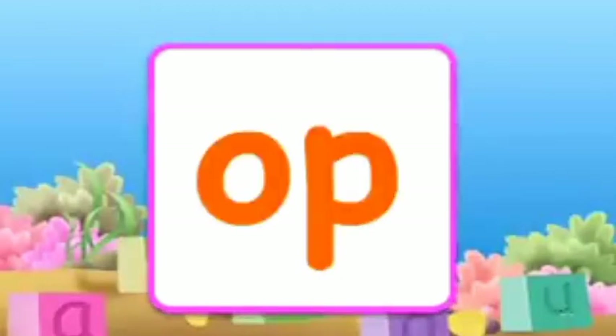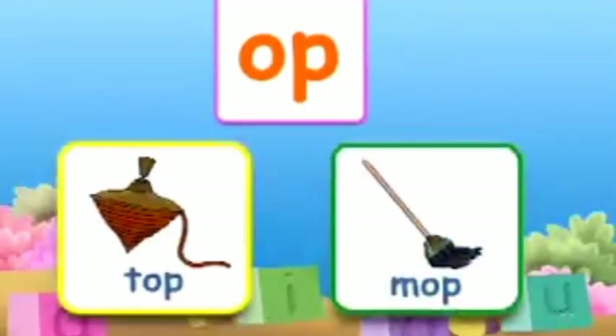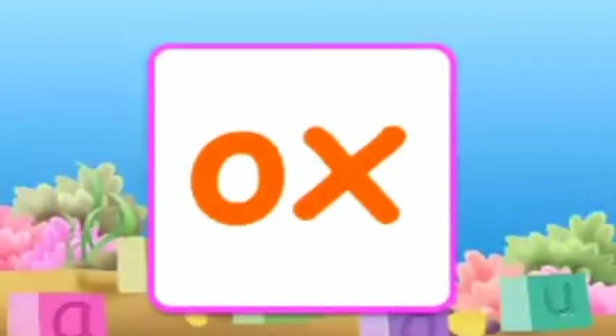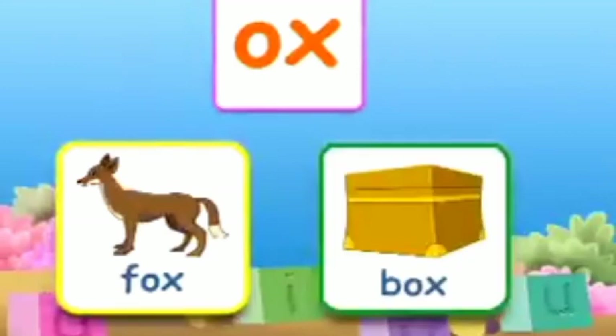The combination O-P makes 'op'. Words with 'op' are: top, mop. The combination O-X makes 'ox'. Words with 'ox' are: fox, box.